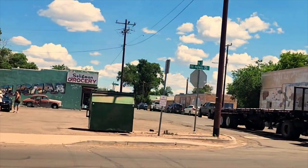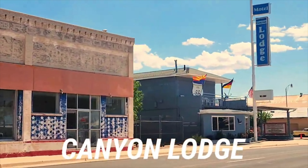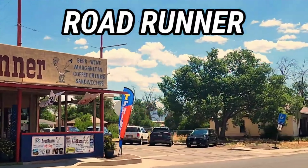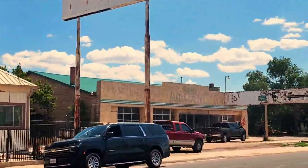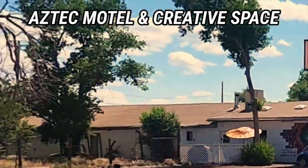And there is a Seligman Grocery — you see the green sign back there. And also Canyon Lodge. All good places to stay. There's the Roadrunner. Well, I hope you enjoyed my little tour of Seligman, Arizona. Coming up next is going to be the Aztec Hotel and Creative Space — another nice little place to stay with themed rooms. Come on and visit Seligman.